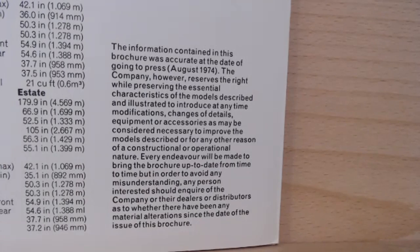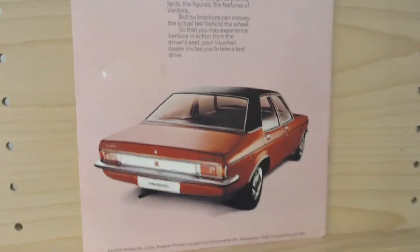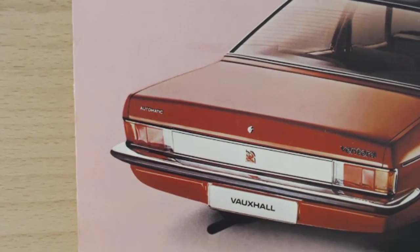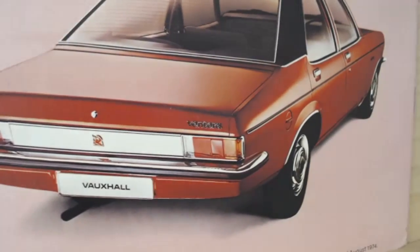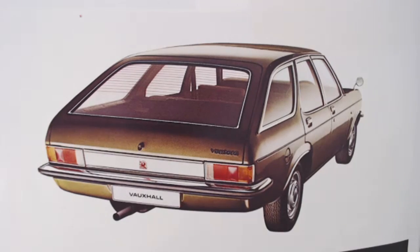The brochure dates from August 1974. The back page invites you to read the brochure but also take it for a test drive, with a nice rear view of the car. Particularly appealing is the rear end of the Ventura — this one being the automatic. It's quite a big boot. Also very interesting is the slightly off-centre exhaust, and on the estate there's another little image showing that off-centre exhaust, which is a little bit unusual.